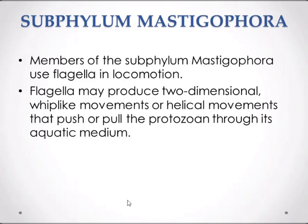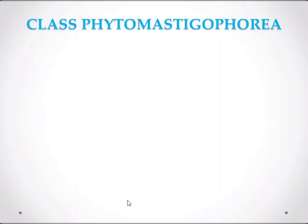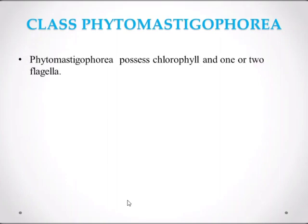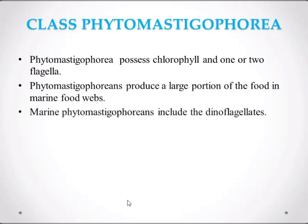The class Phytomastigophora: Phytomastigophorans possess chlorophyll and one or two flagella. Phytomastigophorans produce a large portion of the food in marine food webs. The marine Phytomastigophorans include the dinoflagellates.